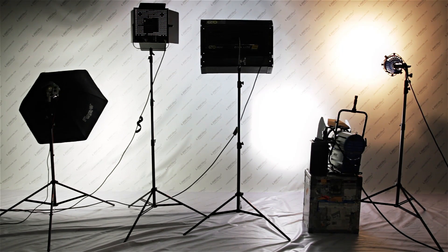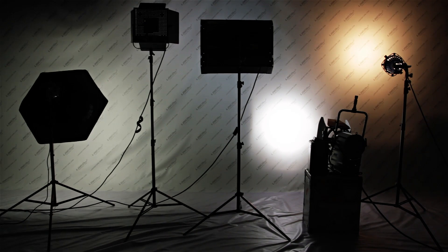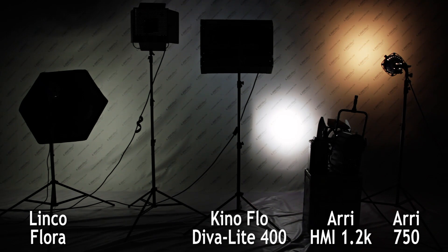For the last test we will close down the aperture to demonstrate which unit has the most light intensity. As you can see, starting with the brightest: we've got the RE HMI 1.2K, next up is the RE Halogen 750, then the Lincoflora, followed by the Kinoflow Diva Light 400, and finally the Light Panels one by one.